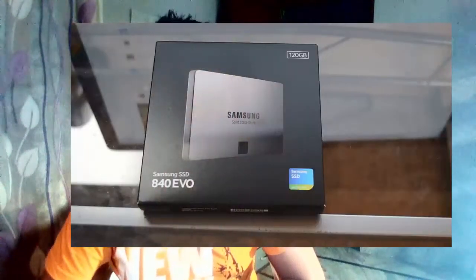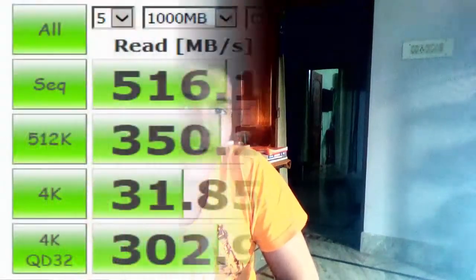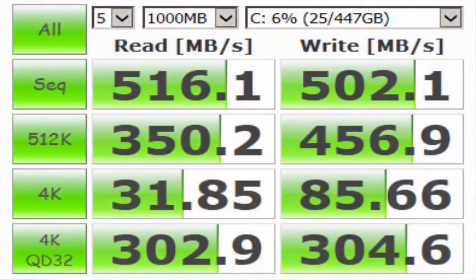At number 3 we have the Samsung 840 EVO Series SSD. The results we got were: around 516.1 read and 502.1 write on sequential. At 4K we're getting around 31.85 for the read and 85.66 for the write. At 4K queue 32 we're getting around 302.9 for the read and 304.6 for the write.